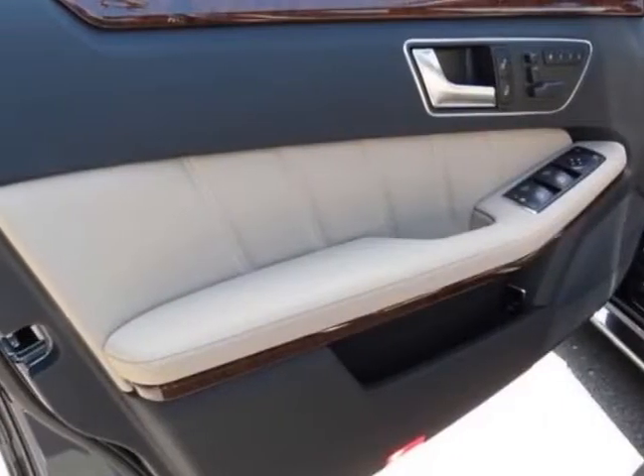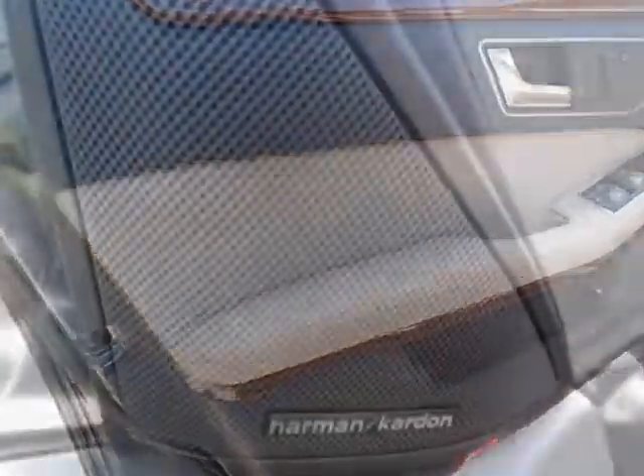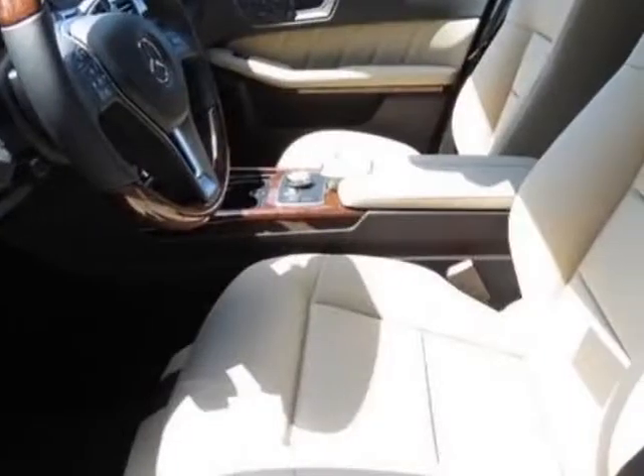This E-Class boasts a 3.5 liter engine and has a 7-speed automatic transmission. Additional options for this vehicle include the rear trunk lid spoiler,